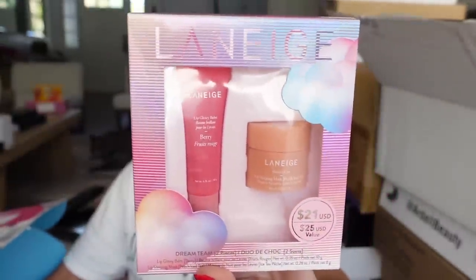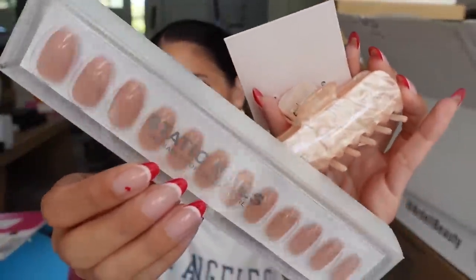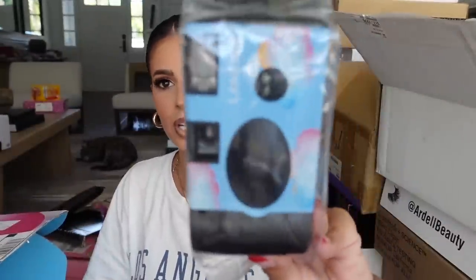Laneige hooked us up — looks like they have their lip kits back, a $25 value kit. They also sent over some nails, a hair clip, and they collabed and sent a camera over too. Thank you Laneige.